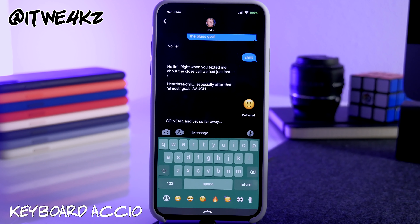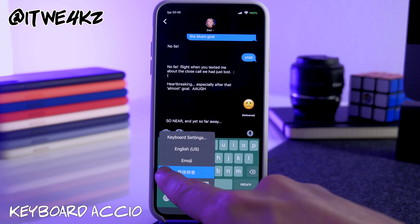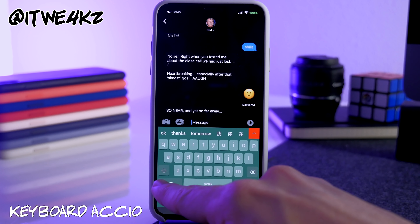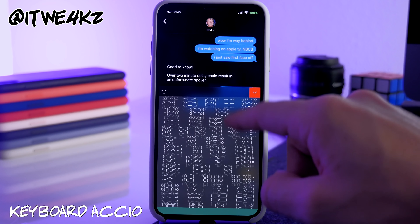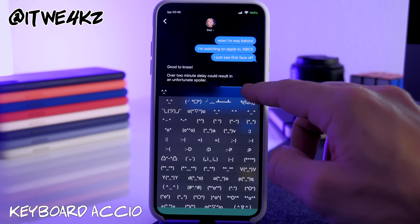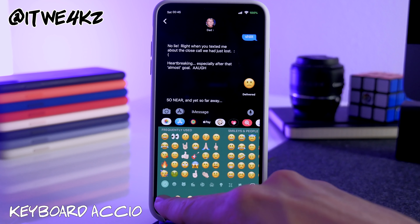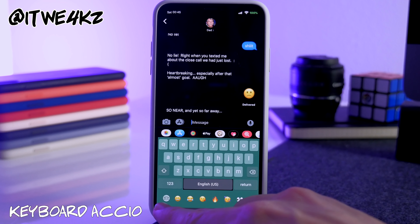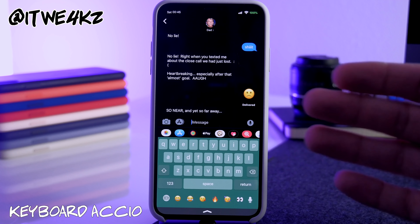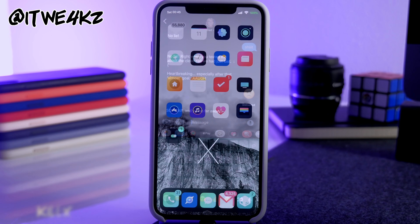Next is Keyboard Accio. If you have more than two keyboards on your device — I have English, Emoji, and Chinese Pinyin — this tweak only cycles through the top two keyboards when you tap the globe icon. So 99% of the time I just want English and Emoji, and it cycles between those two. To access the third keyboard you hold and select it manually. Really nice if you have multiple keyboards.